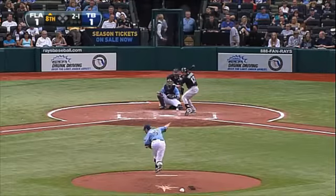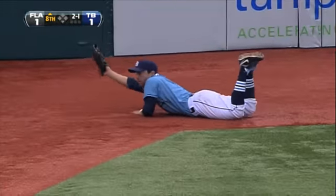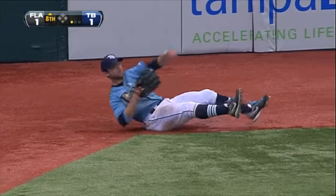Top of the eighth, still 1-1. Omar Infante hits one into left field. Look at the catch by Fuld out in left field — one of the best extending grabs you'll see. Worth another look, as we said — full extension.